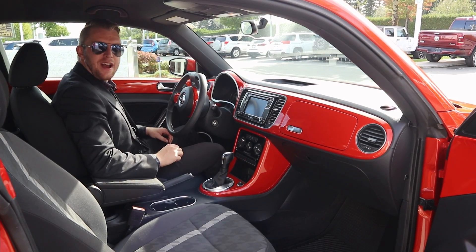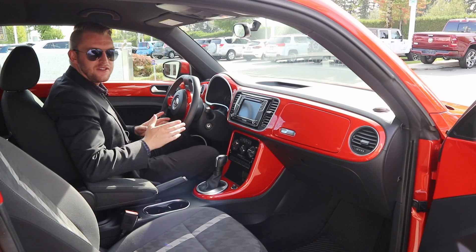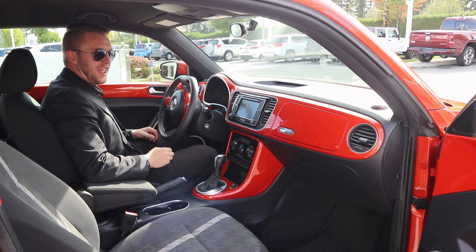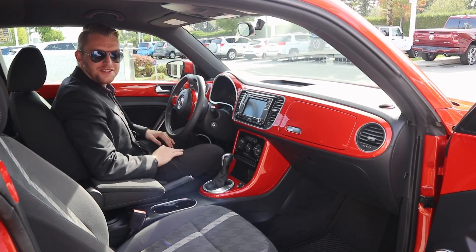There's a nice big screen where you get Apple CarPlay and Android Auto, so you do get some sort of navigation system even though it is technically a base model. You also get heated seats, a backup camera, and a two-liter turbo, so it's going to be lots of fun to scoot around in. Lots of space in the back too.